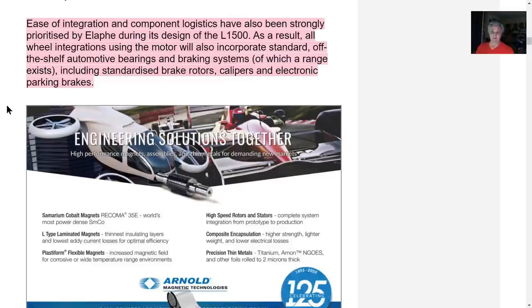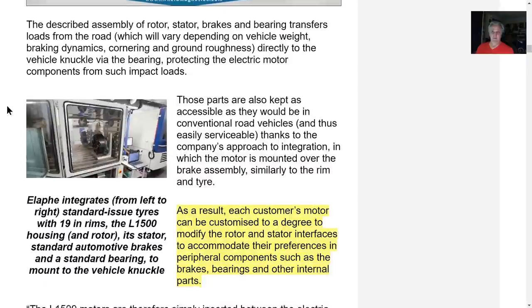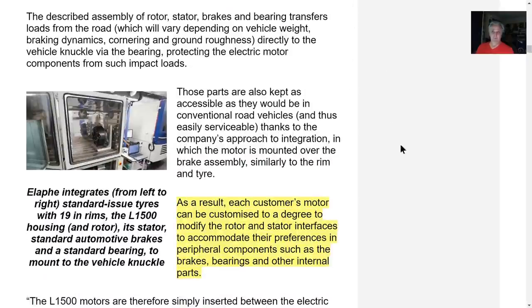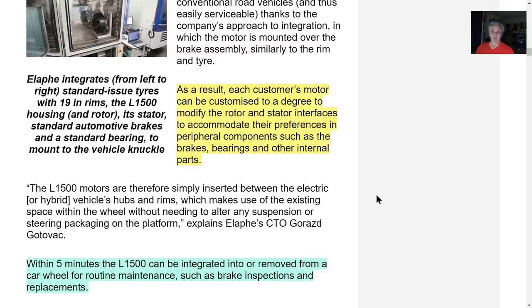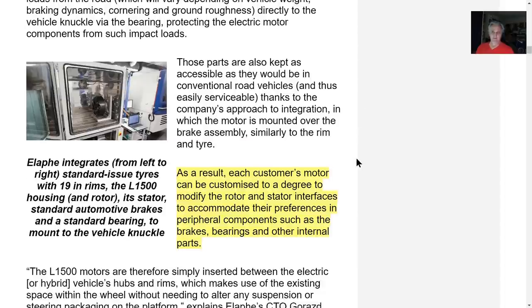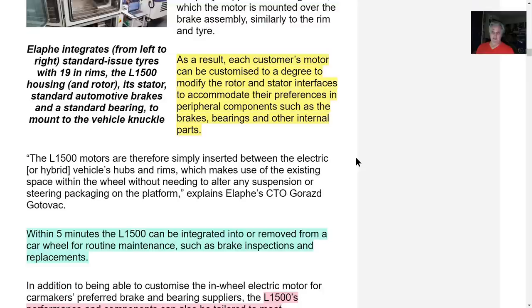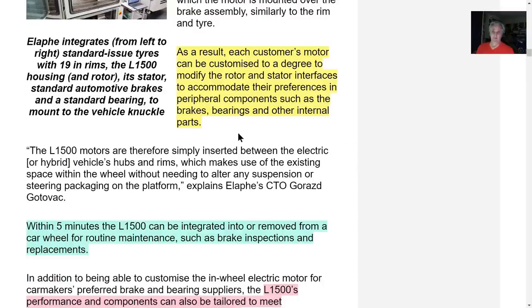Lordstown will have no trouble integrating this into their vehicle — standard brakes, bearings, and so forth can be used. This is a really elegant design which uses a lot of conventional parts, already tested and proven. Each customer's motor can be customized to modify the rotor and stator interfaces to accommodate their preferences in peripheral components such as brakes, bearings, and other internal parts.